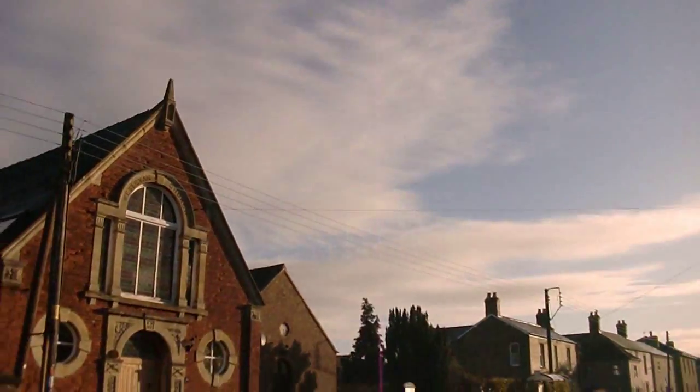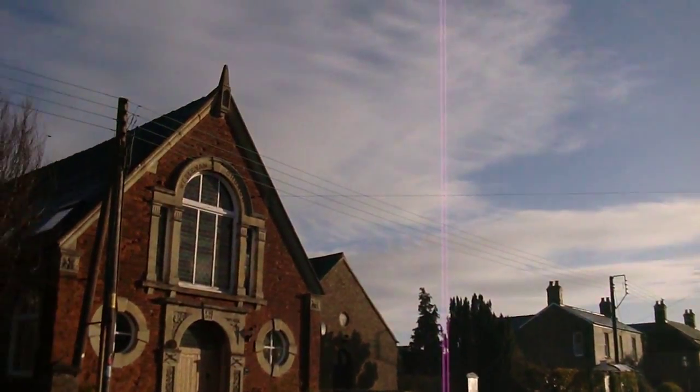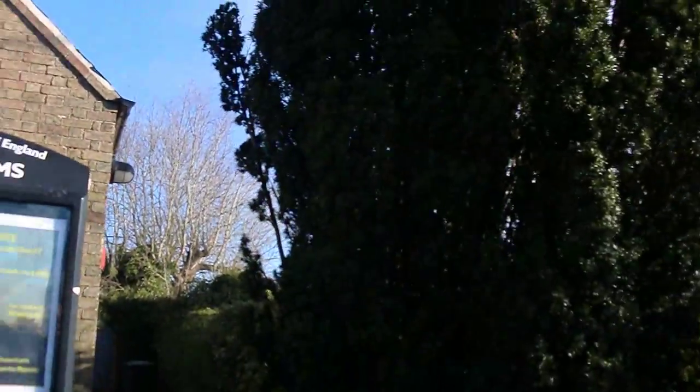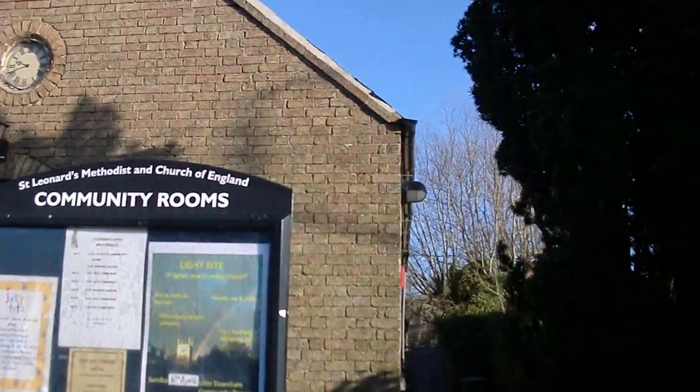Methodist Chapel — I think it might just be somebody's house now. Oh no, here it is. Apparently it's associated with the church — the main church in the village. I thought it was a separate one.